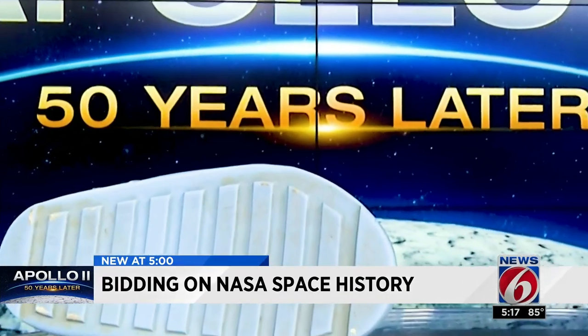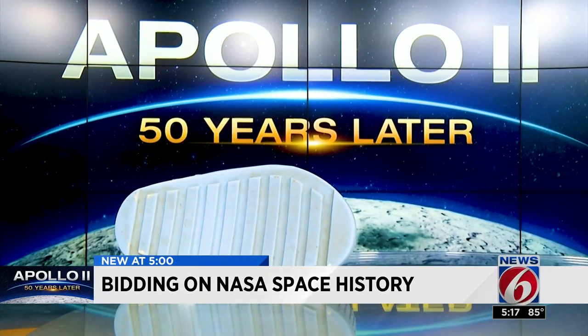The overshoe is expected to fetch $80,000 or more at auction. Start your bidding — one giant leap for mankind. Getting results, Mike Holfeld.